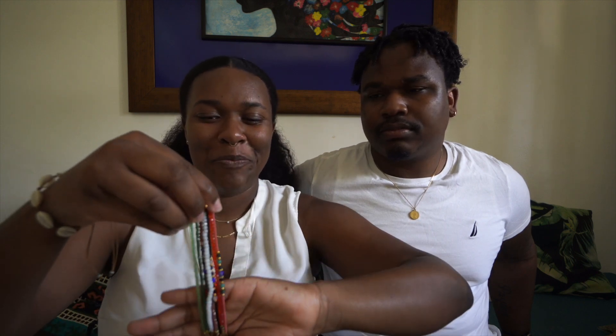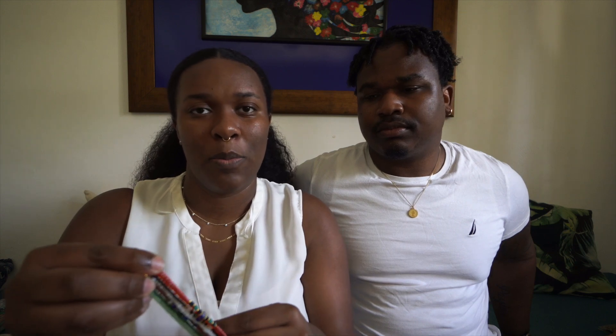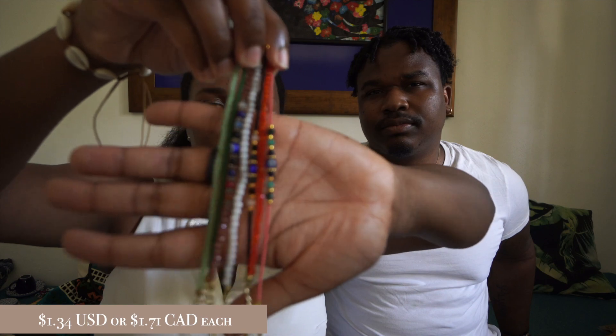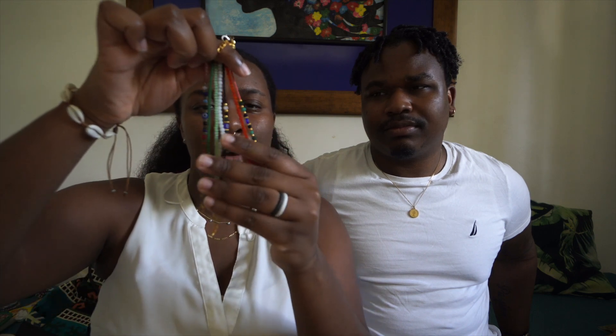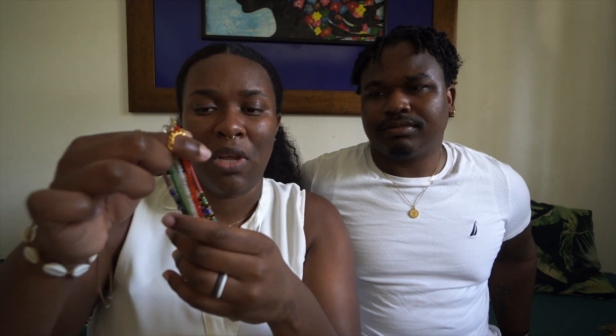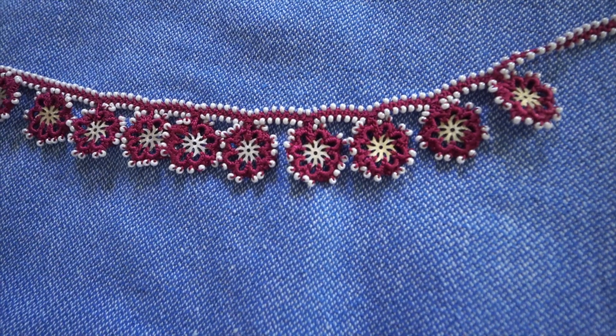The evil eye is from Turkey and it's meant to keep away negative energy — basically when somebody looks at you in an envious way. I wanted to pick up some evil eye jewelry. These bracelets were only 10 Turkish lira each — a mix of evil eye and some other gem or bead. I got an assortment for myself and for a friend here in Mexico who really likes the evil eye too. I also picked up this handmade necklace from a lady on the main strip who makes them herself.